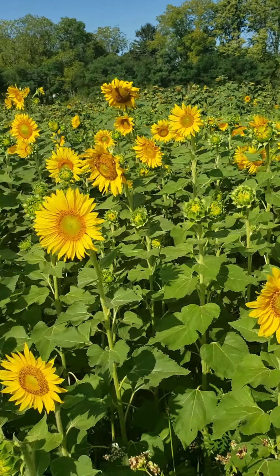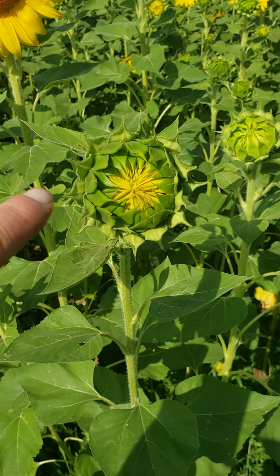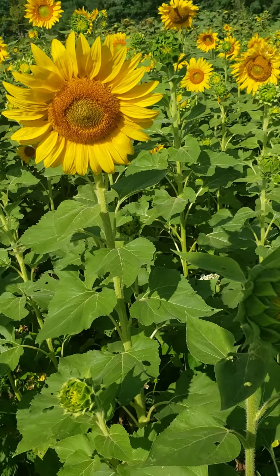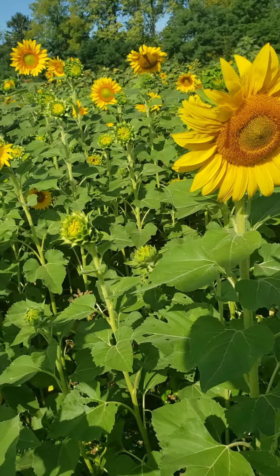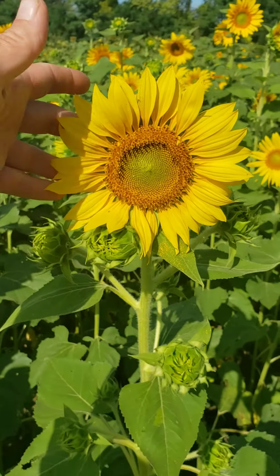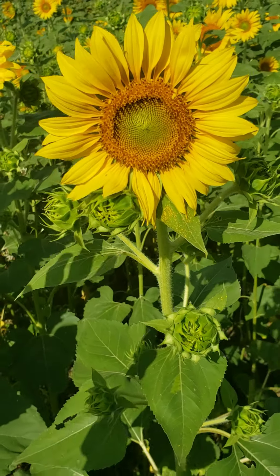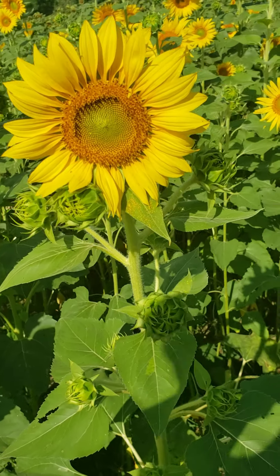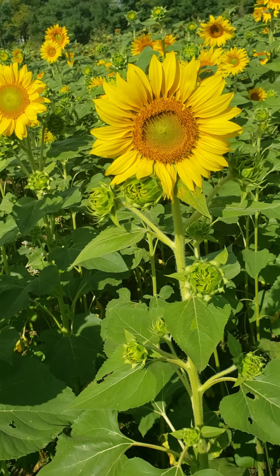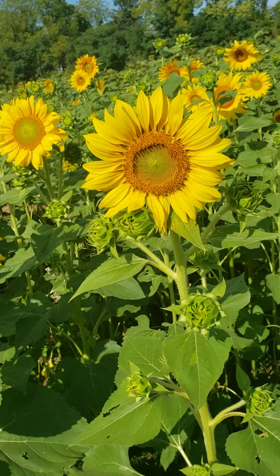Let's walk over here. This guy will be open in a couple days, so he'll be a good one. I always get a lot of questions about babies. So you'll see on this sunflower here the main head and then it has a series of babies. I leave these because these babies will continue to grow and they will also produce a flower, and then you get a different variety of different flowers.